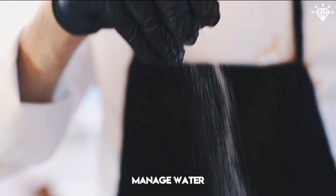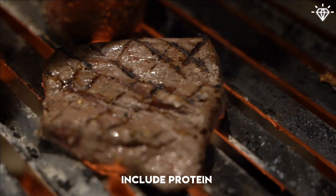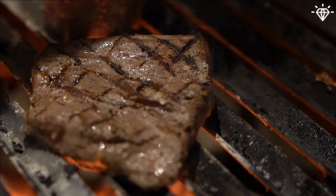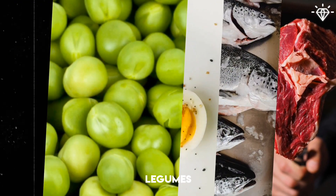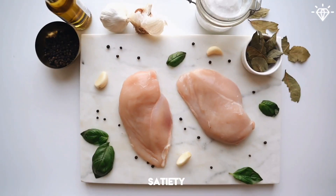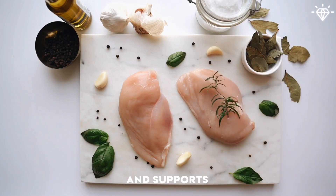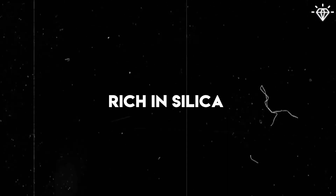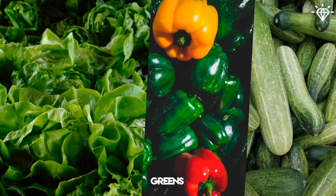Reduce salt intake to manage water retention and facial puffiness. Include protein-rich foods in your meals and snacks, such as lean meats, fish, eggs, legumes, and Greek yogurt. Protein helps increase satiety, preserve muscle mass during weight loss, and supports the body's metabolism. Also include foods rich in silica, such as cucumbers, bell peppers, and leafy greens.